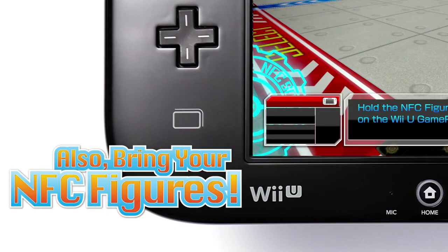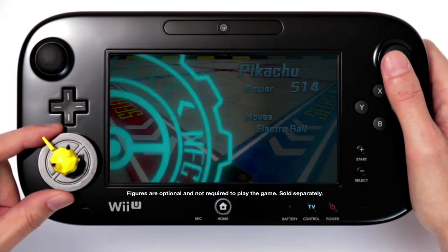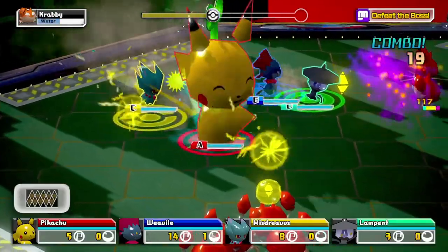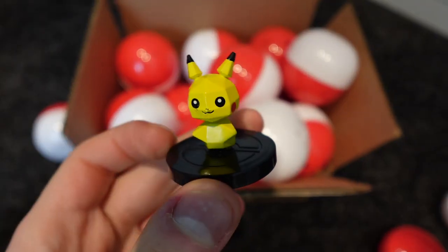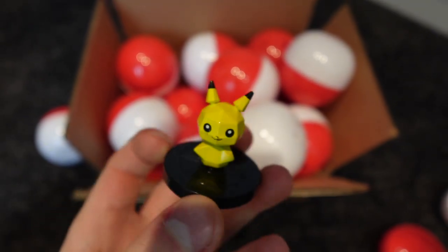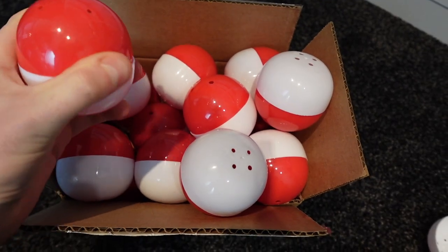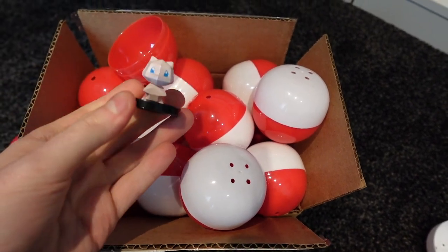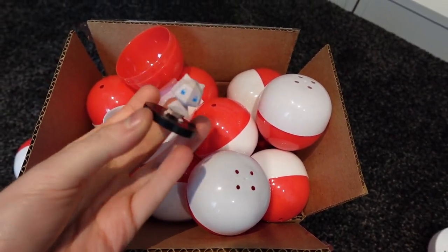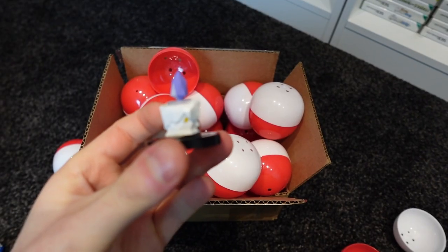This is the game Nintendo used to test the waters of Amiibo, wherein you could buy the Pokemon figures, scan them into the game, and play as that character. I own all the figures - this one's Pikachu, and here's Mew. They're really small and have this low polygon design. So I'm not going to spend £1500 on a box, a poster, and a figure I already own. I have the game digitally - that's enough.